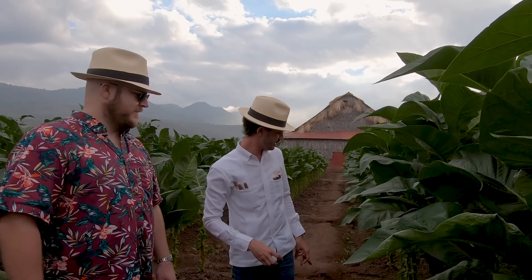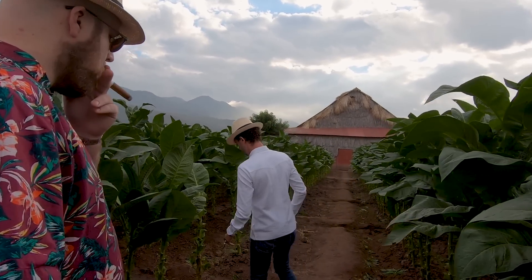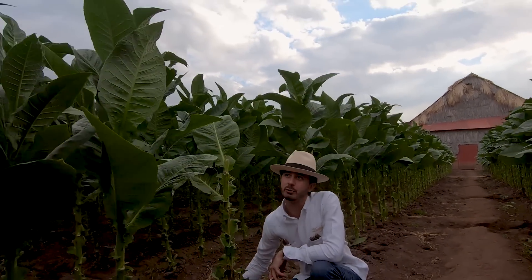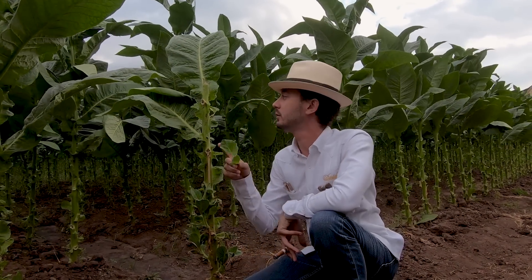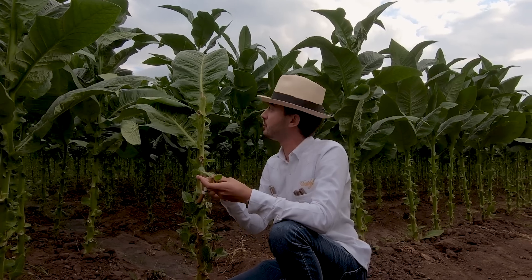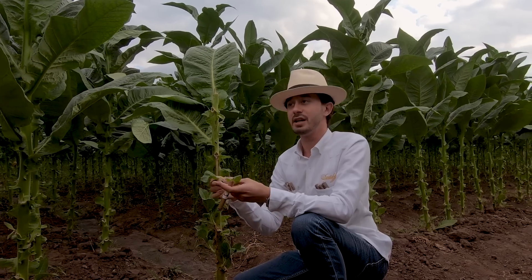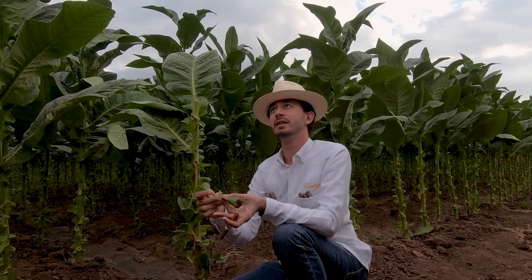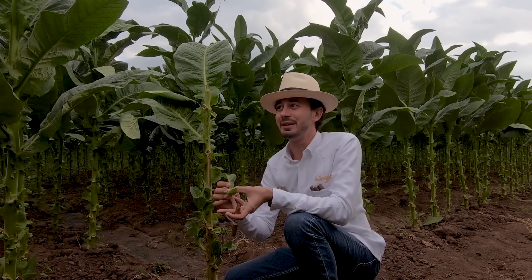The other thing you want to eliminate is any possibility of side shoots — what we call a 'sun.' You eliminate it to remove competition from the commercial leaf. Because you eliminated the plant's ability to produce a flower up top, it creates a shoot on the side where another flower would come out. A tobacco plant has up to 150 flowers, and it has the ability to have 150 capsules, each capsule containing over a thousand seeds.